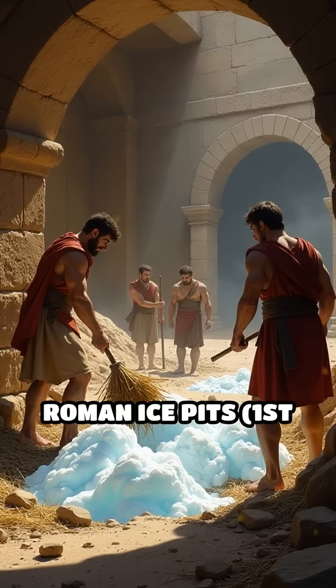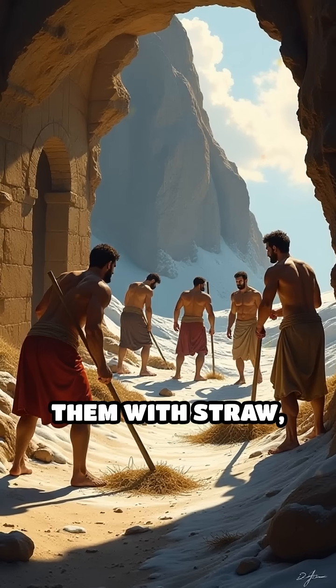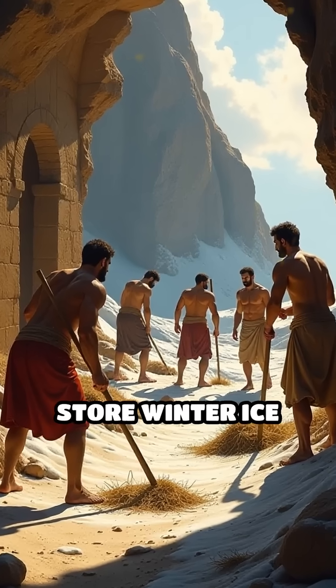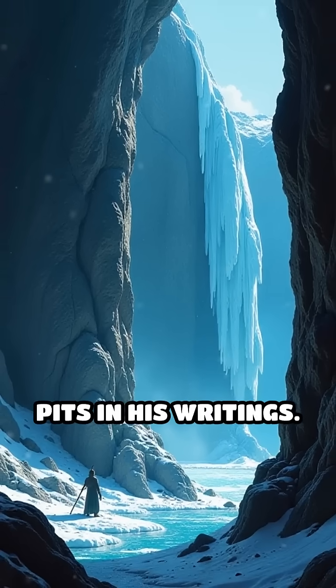Number 4: Roman ice pits, 1st century BC. Romans excavated deep pits, lined them with straw, and covered them with earth to store winter ice for use in summer feasts. Pliny the Elder described these pits in his writings.